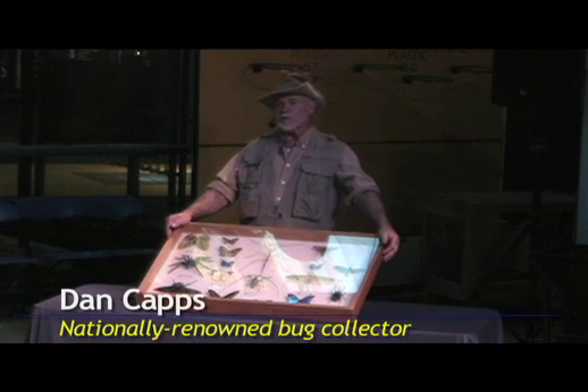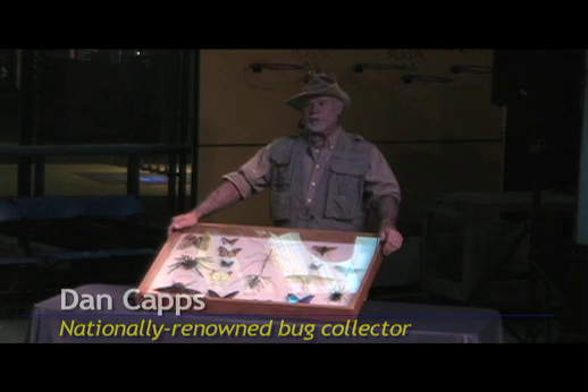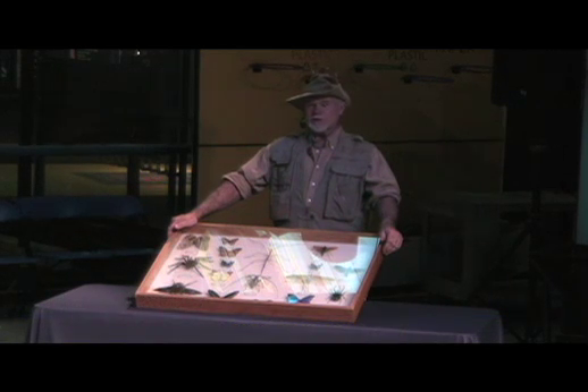I started collecting insects when I was eight years old. I'm 60 now, so you can do the math — I've been doing this for 52 years. As a child, I wasn't very well organized at it.